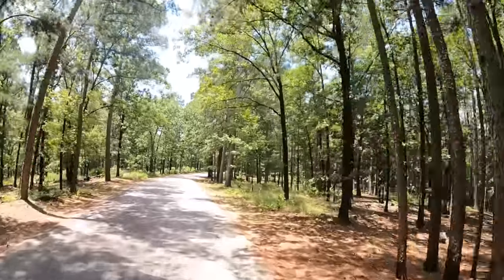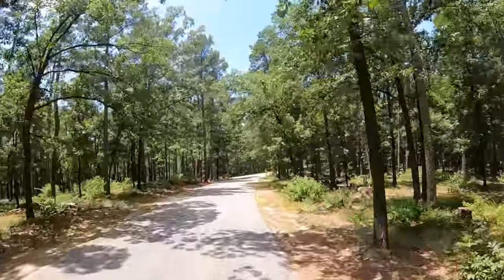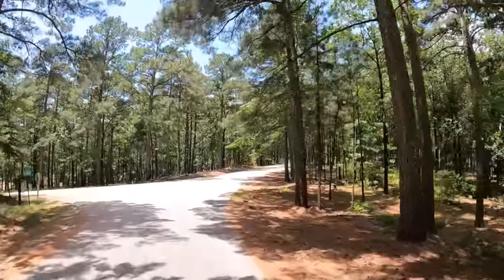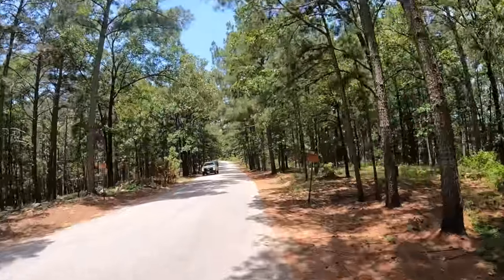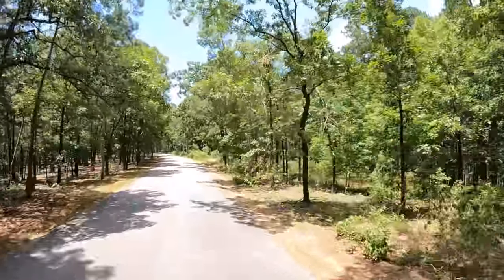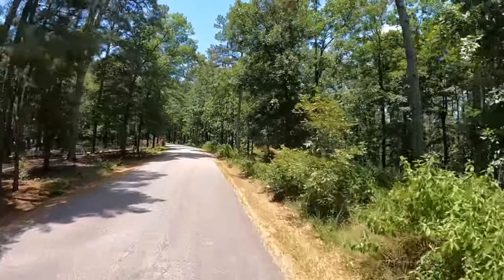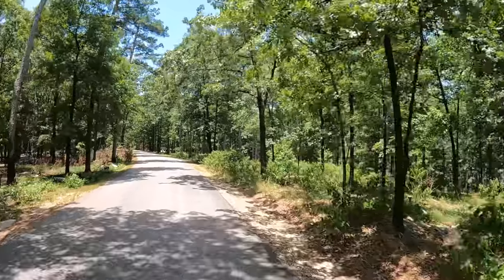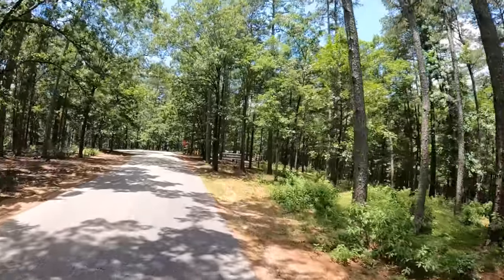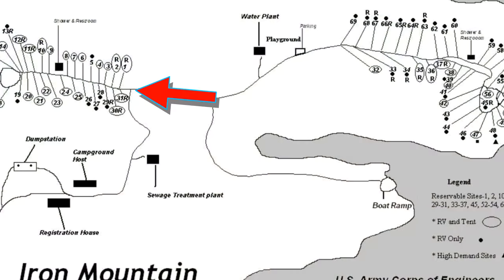So pretty. Maybe we'll see Bigfoot — Bigfoot is rumored to be in this area. I wonder why they call this place Iron Mountain. If you have any idea, please post in the comments down below. I would presume that there are iron deposits. Breaking the law, breaking the law!